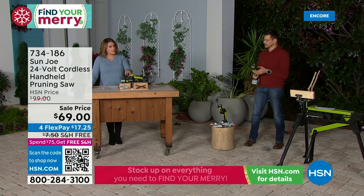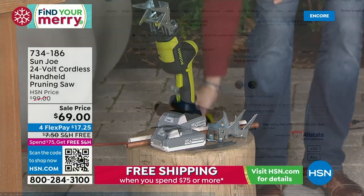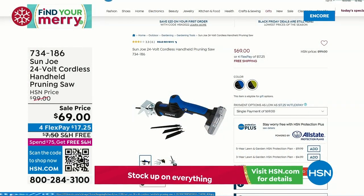Two colors — only about 250 of each. You're looking at the green one that Bobby and I are demoing with, but we do have a blue one available as well on hsn.com.